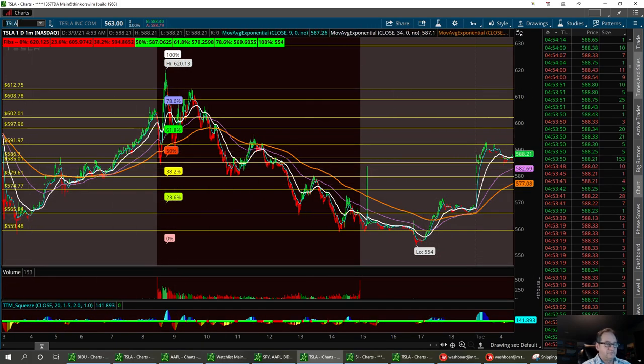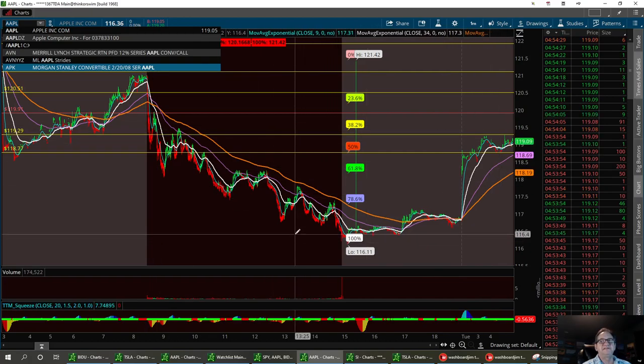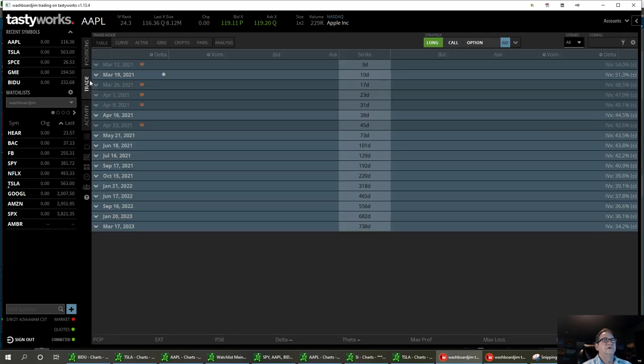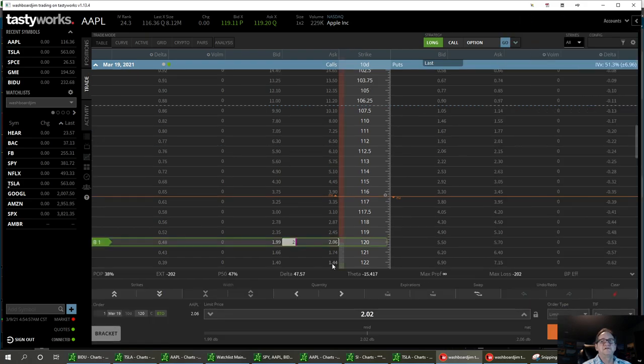Now let's go straight to Apple. It's also had a nice little perk here in the morning. I figured it was oversold — I had a 118 support on this one. I kind of wanted to raise that bar up a little bit, and we broke down below that bar yesterday, so I jumped in Apple. I got two calls on Apple: the March 19th 120 strike. My average right now is at $231, and we're sitting down here at $202, so I'm down about $60 on this one. I think I'll definitely be even and probably a little bit higher come open.